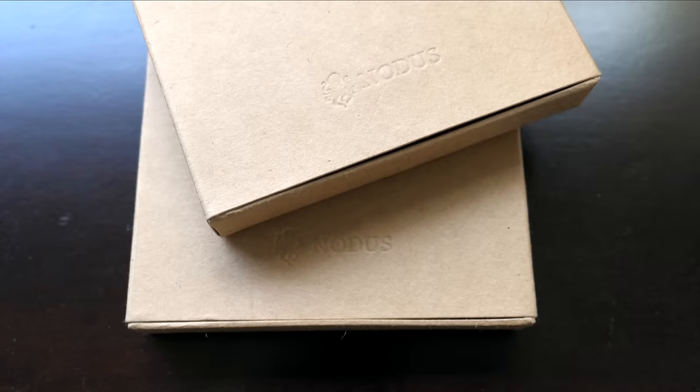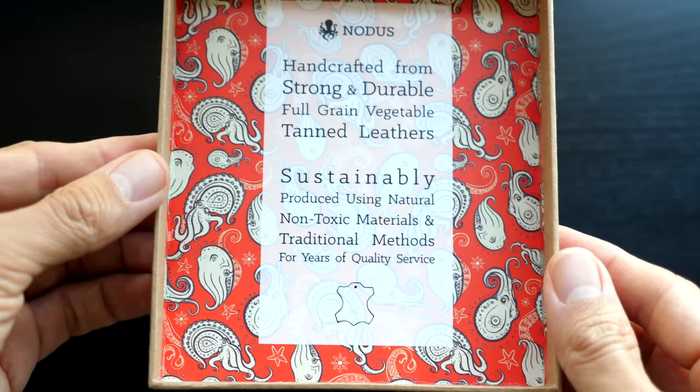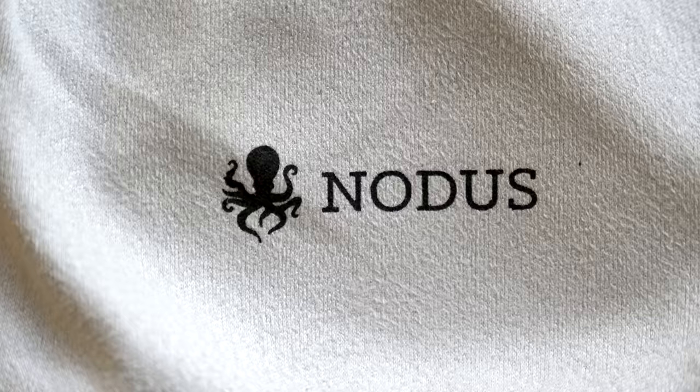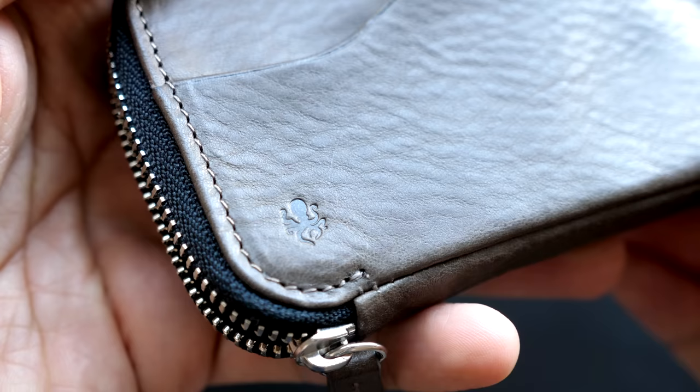Number seven: packaging and branding. The packaging used by NOTICE is very impressive. The wallet arrived in a microfiber pouch inside of a nicely decorated cardboard box. NOTICE's brand symbol is an octopus, and the branding is discreetly marked on the wallet. It looks like it was stamped or iron-branded into the leather, which is a nice touch.